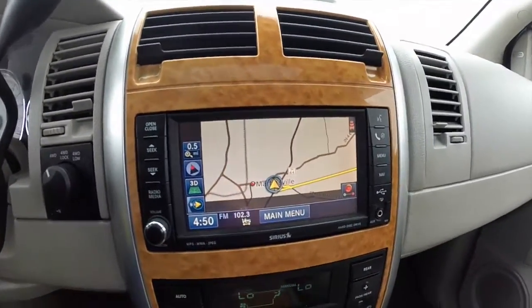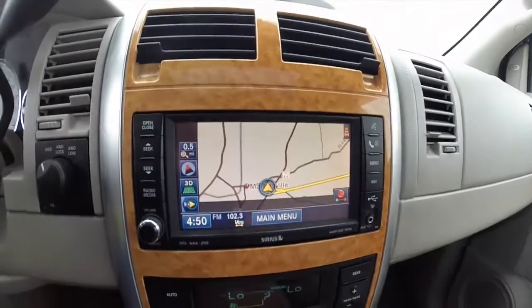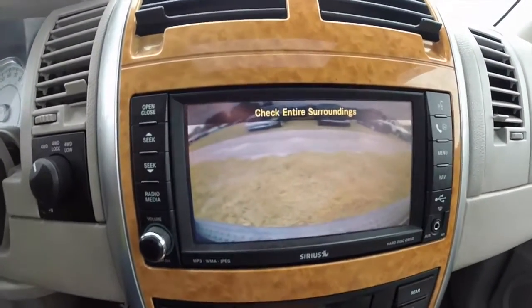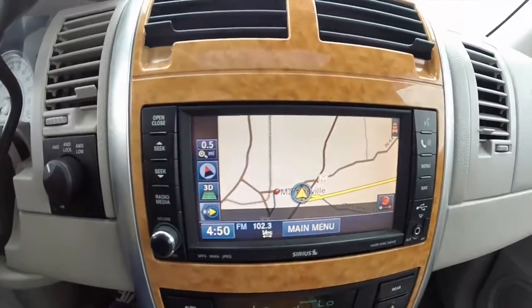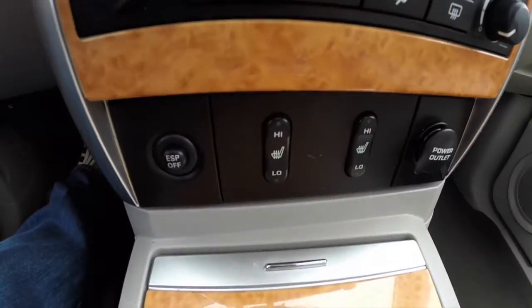It does have the Uconnect 430 with navigation, as you can see here. The vehicle is also equipped with a backup camera. Dual zone front automatic climate control. Front heated seats.